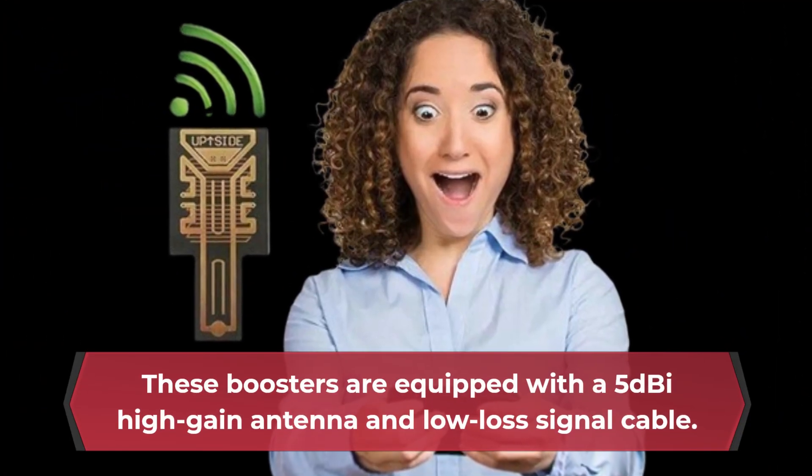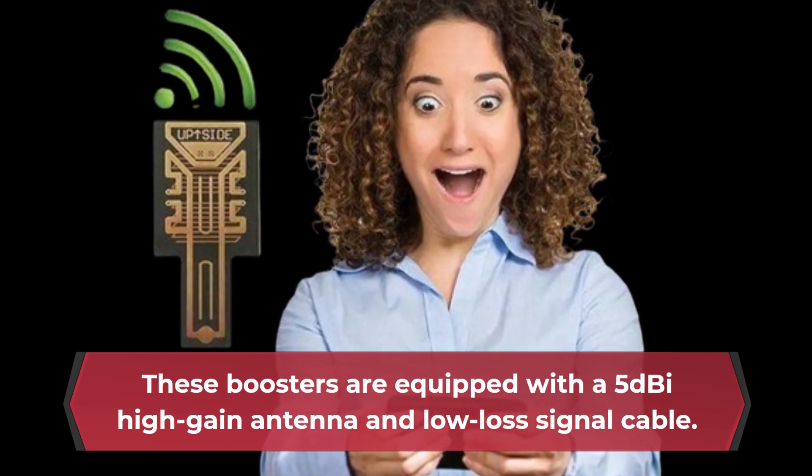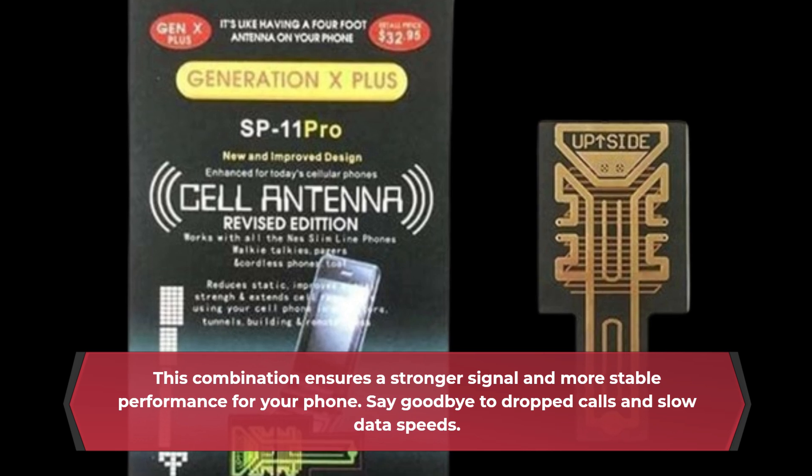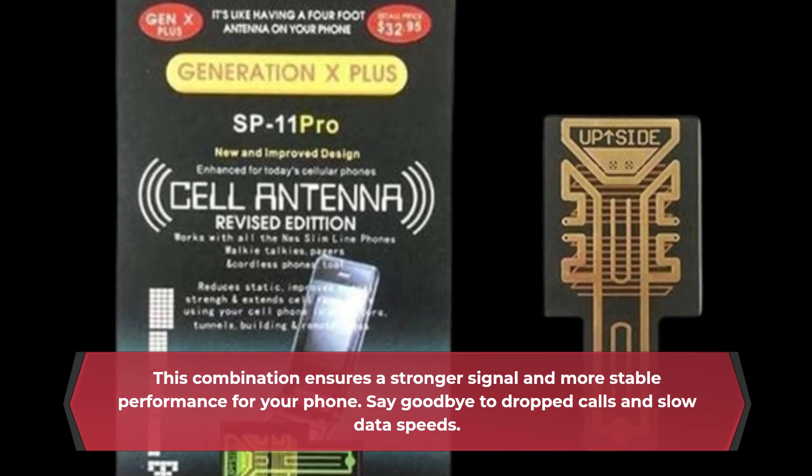These boosters are equipped with a 5 dBi high-gain antenna and low-loss signal cable. This combination ensures a stronger signal and more stable performance for your phone. Say goodbye to dropped calls and slow data speeds.